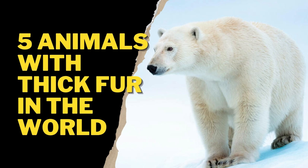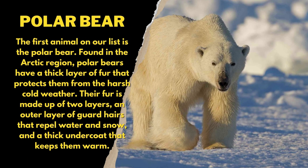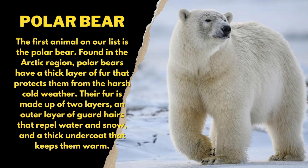5 Animals with Thick Fur in the World. The first animal on our list is the polar bear. Found in the Arctic region, polar bears have a thick layer of fur that protects them from the harsh cold weather. Their fur is made up of two layers: an outer layer of guard hairs that repel water and snow, and a thick undercoat that keeps them warm.